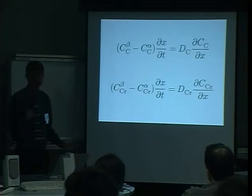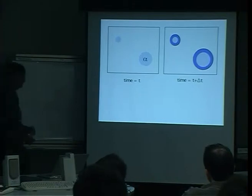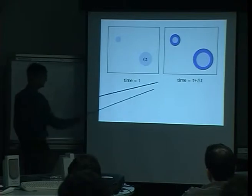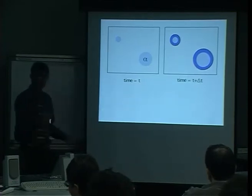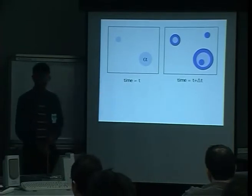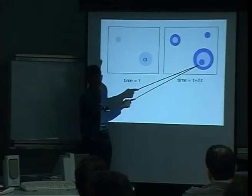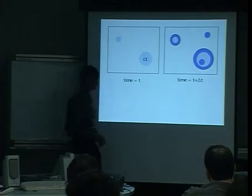We've got particles nucleating all over the place, growing, potentially touching each other. This problem was solved many years ago by Avrami. Imagine our steel with two particles of alpha at time T — a short time later these particles have grown, and we might form two new particles which contribute to the volume fraction. I've deliberately drawn the diagram incorrectly: this new particle can't really form there because we already have a precipitate there. The problem is: how do I tell the mathematics not to form a particle inside an existing particle? That's the problem Avrami solved.